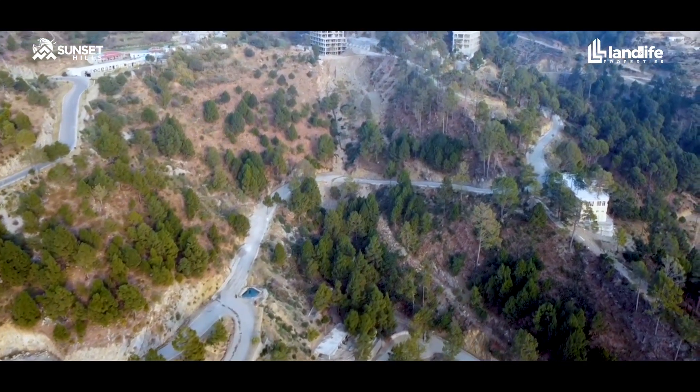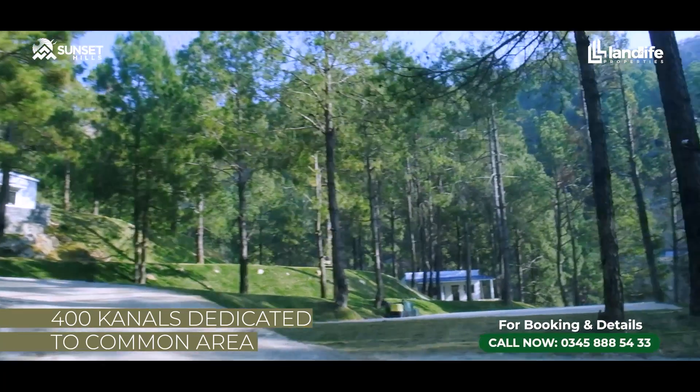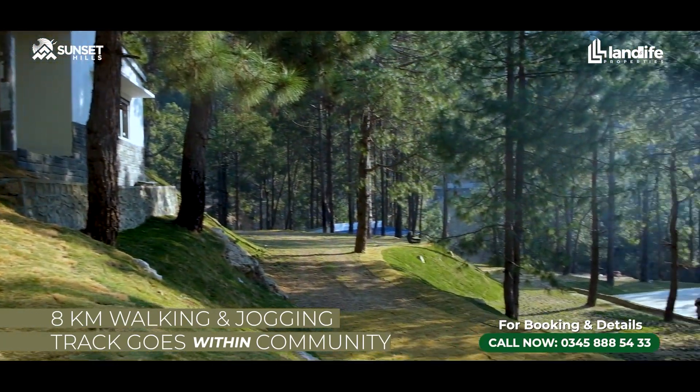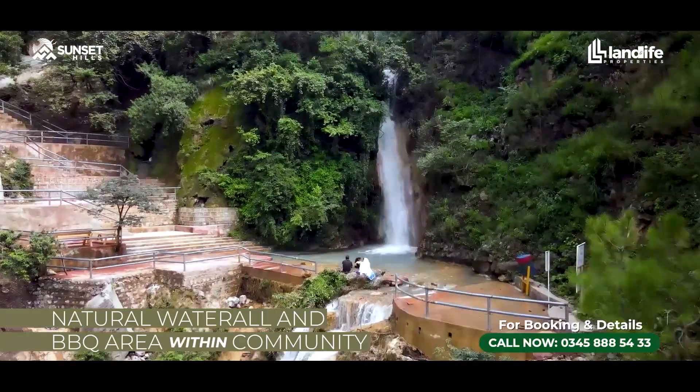Today, I will tell you about common areas and communities. Within the main Phase 1, we have dedicated about 400 canals for common areas, which includes a walking and jogging track around the community. There are also waterfalls and many barbecue areas.